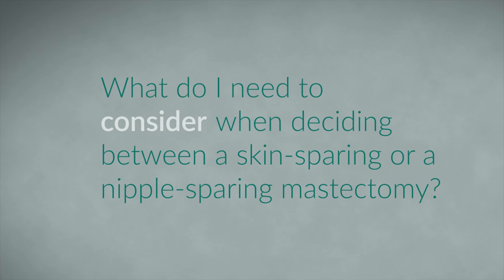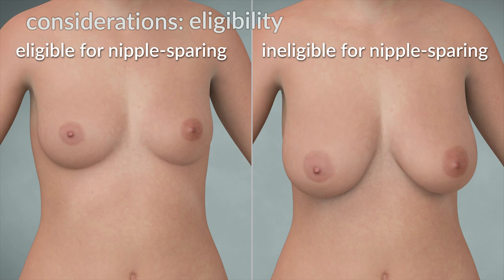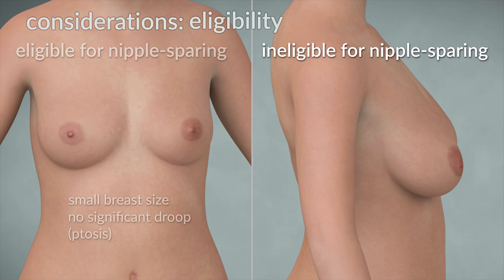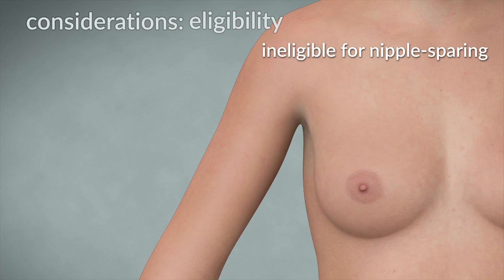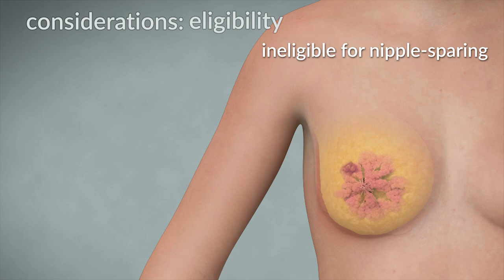What do I need to consider when deciding between a skin-sparing or a nipple-sparing mastectomy? A nipple-sparing mastectomy works best for women that have a smaller breast size and no significant breast droop. A nipple-sparing mastectomy is not usually recommended in the treatment of breast cancer for some patients, such as those with higher stage tumors, or in cases where tumors and/or calcifications are too close to the nipple.